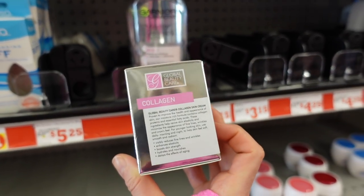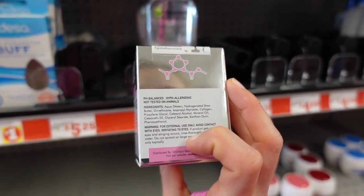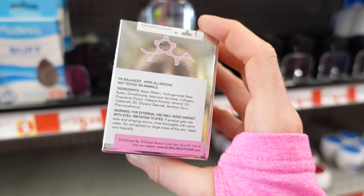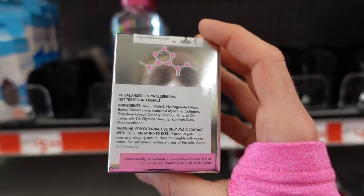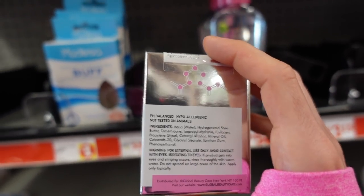We've got the Global Beauty Collagen Skin Cream here. The collagen is a good humectant, but it doesn't actually get into the skin and act like collagen. This looks pretty good — I don't see any fragrance. It's got dimethicone, which is good for oily skin, and mineral oil.